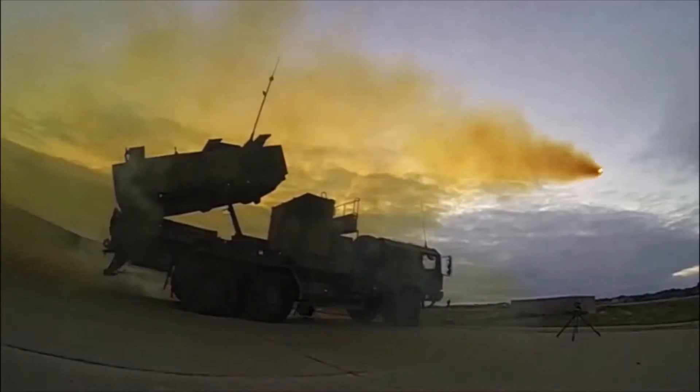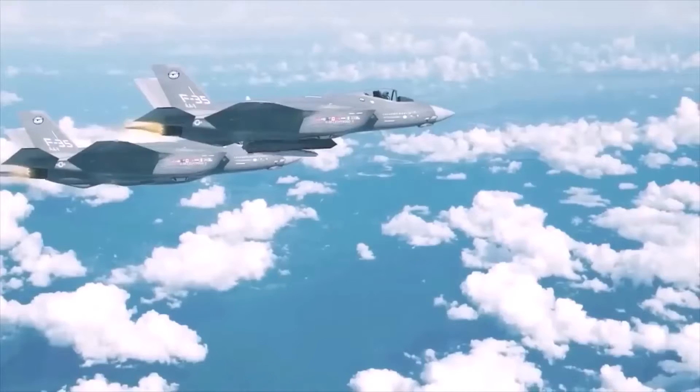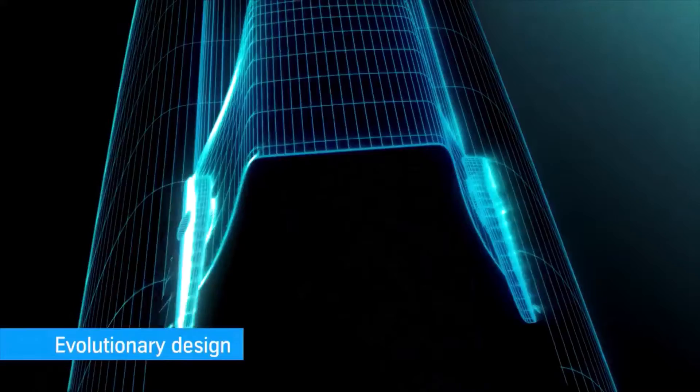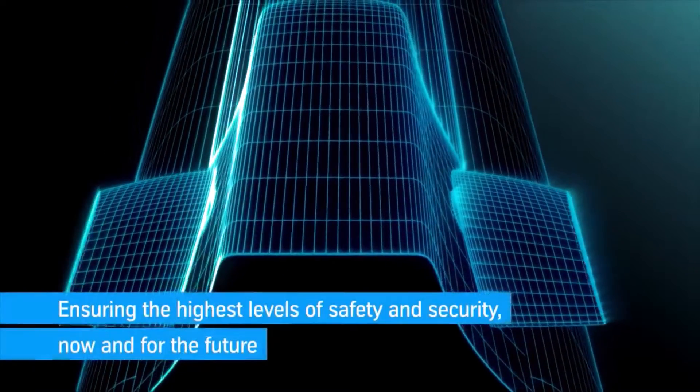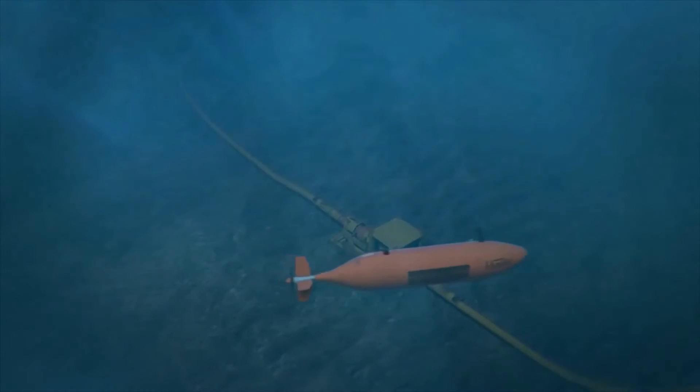The Norwegian military industry does not allow creating all the necessary weapons and military equipment. However, it occupies a niche in the industrial integration of NATO, creating certain weapon systems for the alliance.